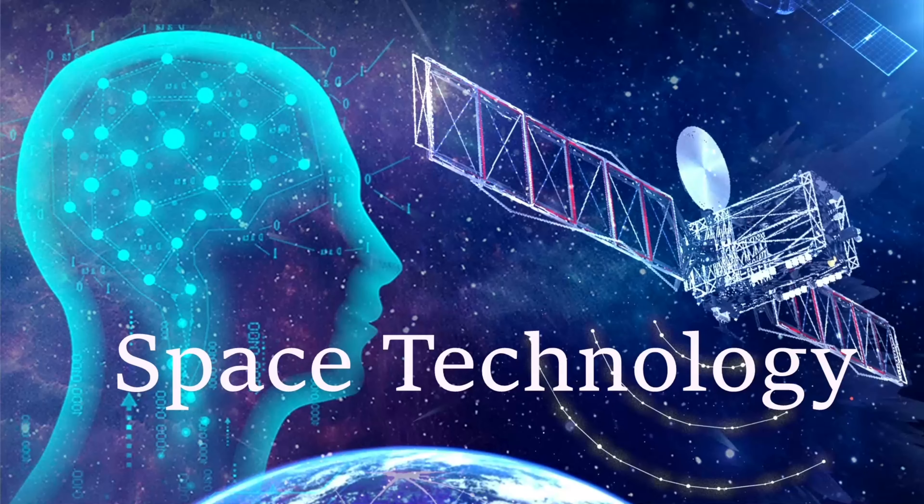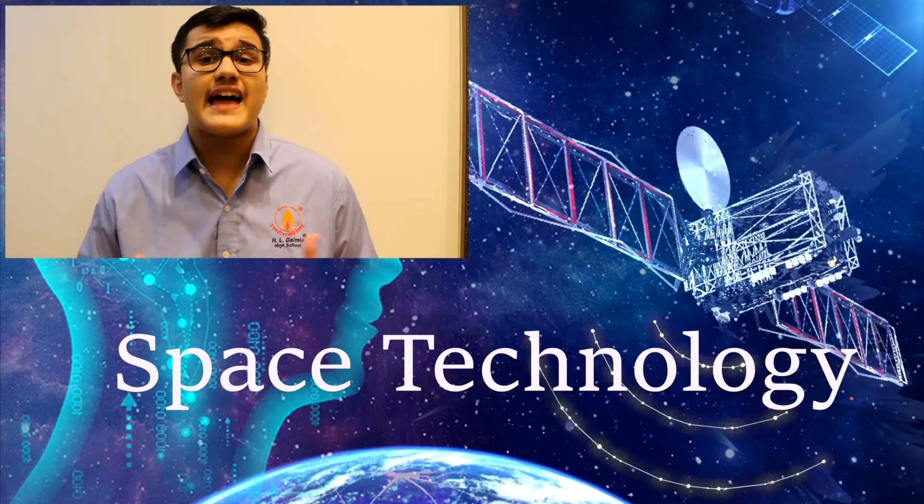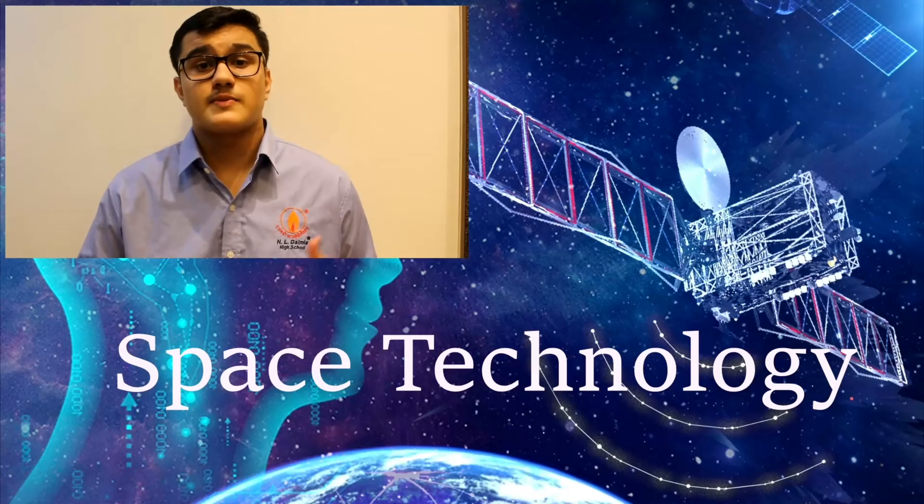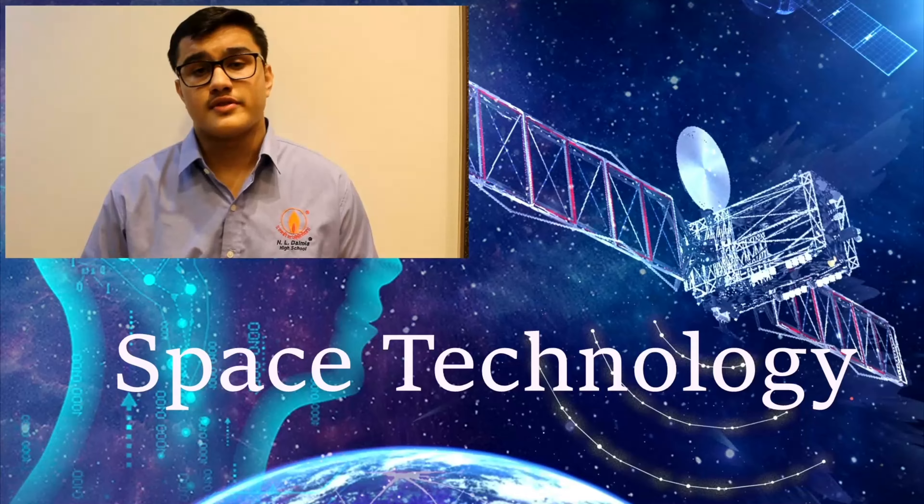Good morning everyone, my name is Yudhik Subedi and my project is on the topic Space Technology. Space technology is technology for use in travel and activities beyond the Earth's atmosphere for purposes such as space flight or space exploration. Space technology includes spacecraft, space stations, satellites, and orbital launch vehicles.